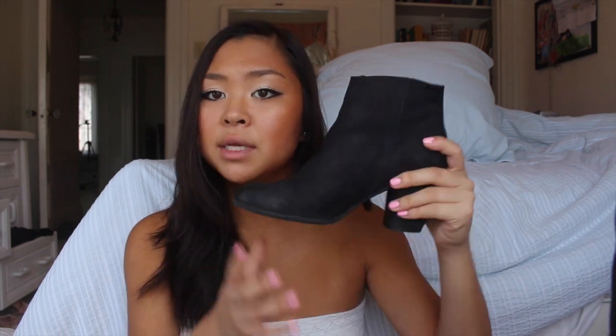Speaking of a shoe I wear all the time and probably have too many of, I got a new pair of Chelsea boots — or ankle boots I guess. These ones are from Brass Plum so I did get a 20% off discount. They are comfortable but I can't stand in them for long periods of time. They just have a zipper up the side.